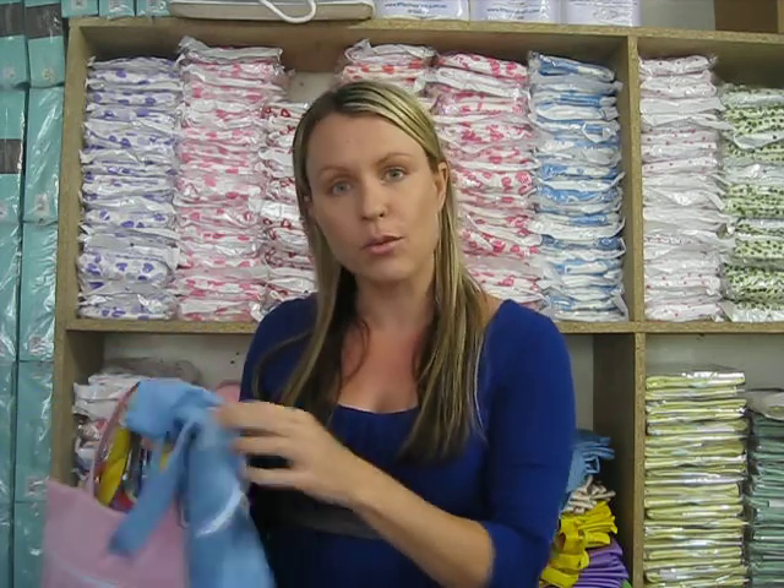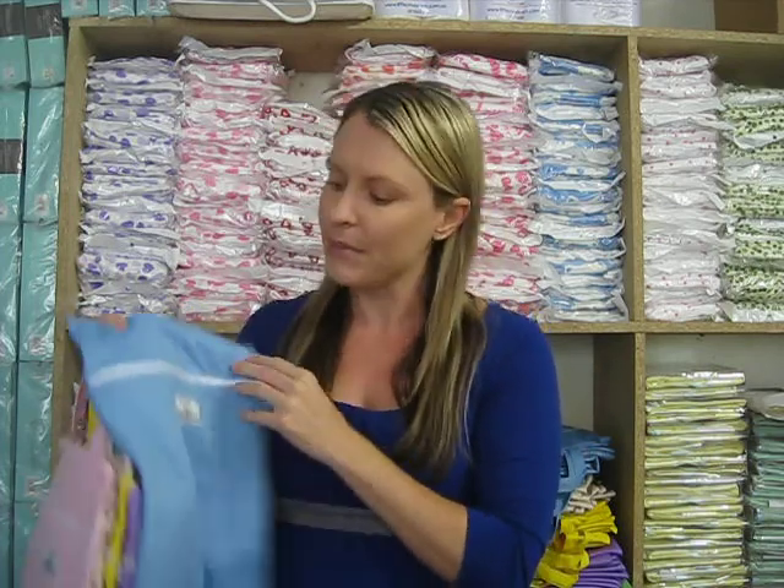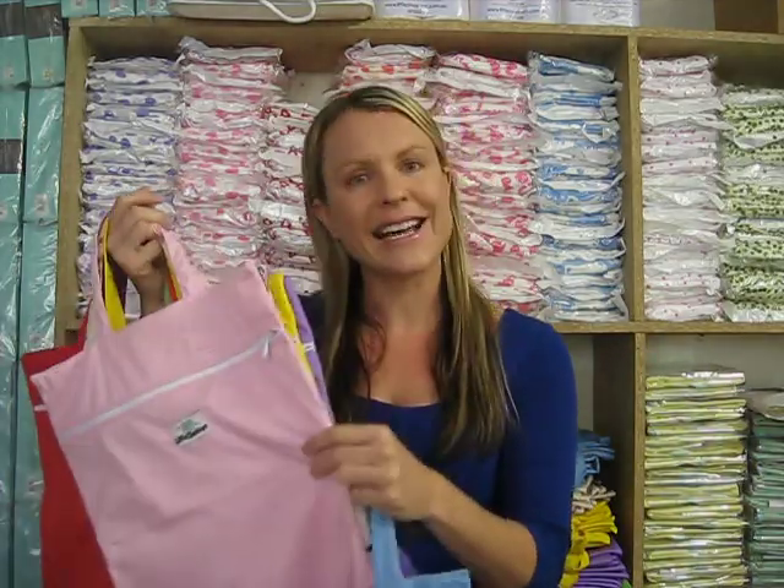It's also lined with a waterproof lining, which is great — that's how you ensure that nothing else is going to get wet in your nappy bag. It's a Little Shoppers product so it's unique. It's got a really cool little handle, and we've got some amazing colours here.